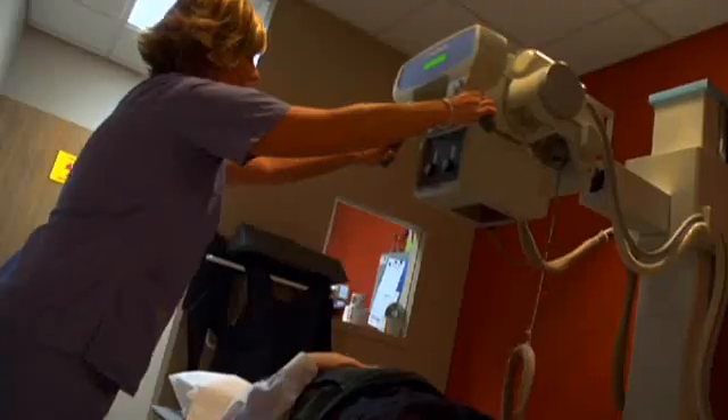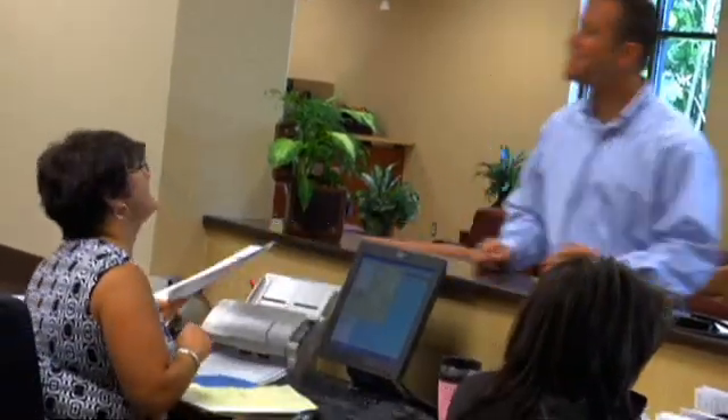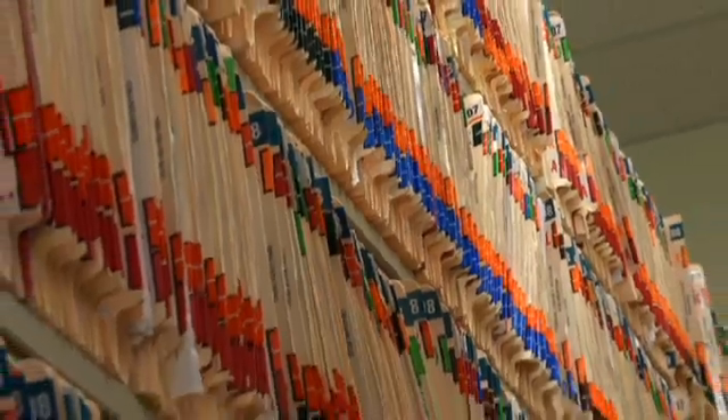Modern medicine has advanced light years since the 1950s, but when it comes to handling patient information, the vast majority of American doctors are still using the same system physicians used 50 years ago: antiquated paper charts.